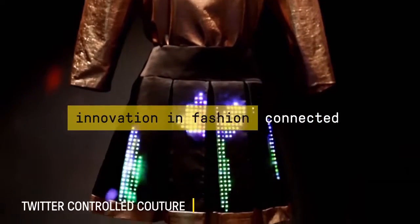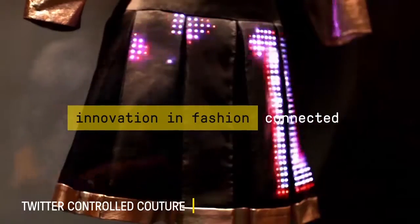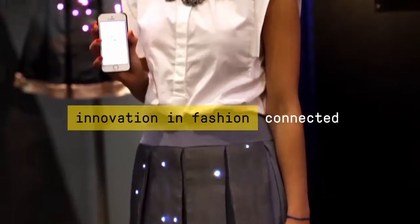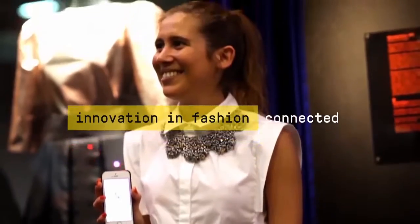We're going to be displaying this beautiful miniskirt that's going to be controlled via a small tablet, and it's going to display tweets from the people visiting the exhibition and a series of animations.